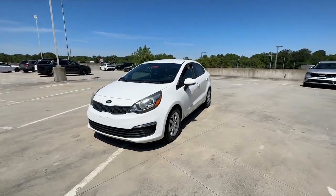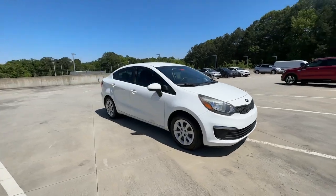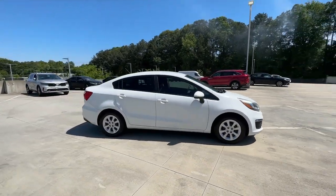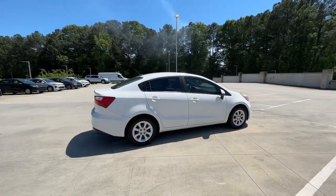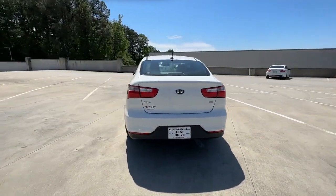This could be the car for you. The 2016 Kia Rio. With less than 80,000 miles on the odometer, this vehicle stands out from the rest. The future is comfortable and affordable in this spirited Rio.